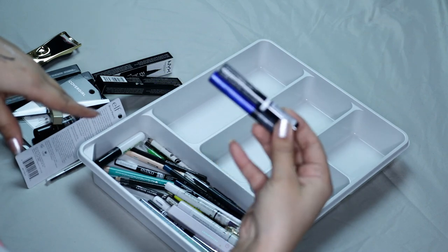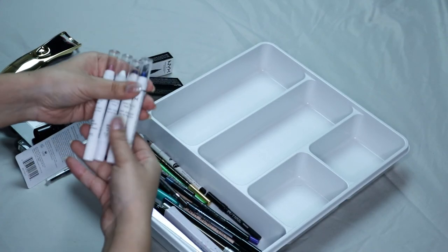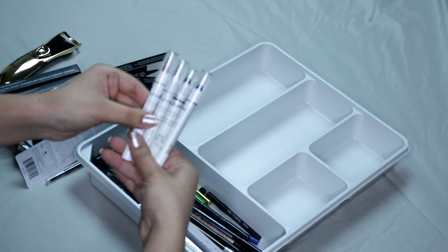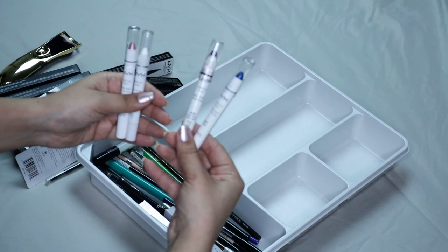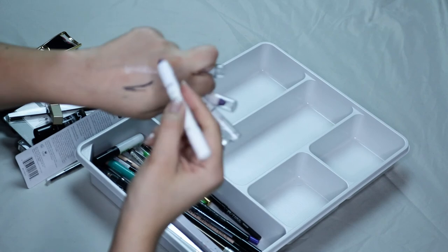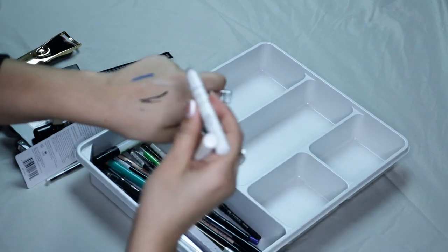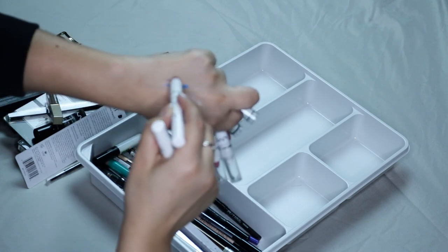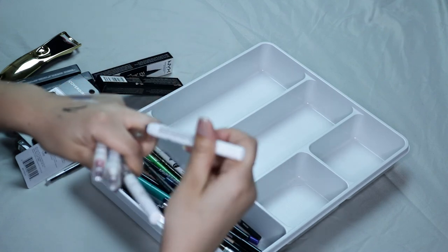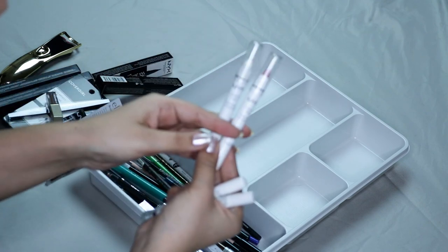Then I have these NYX Jumbo Eye Pencils. I actually do really like these, but I think I'm only going to keep two of them — the ones in Purple Velvet and Cobalt. Let me show you guys what those look like: that one is Cobalt, and this one is Purple Velvet. I feel like those two are going to be the ones I use the most, and then I'm going to get rid of the white one and the pink one.